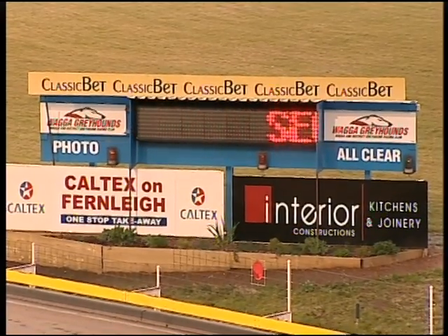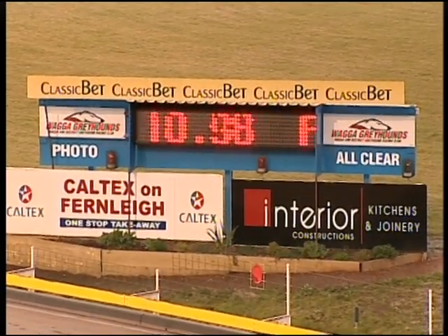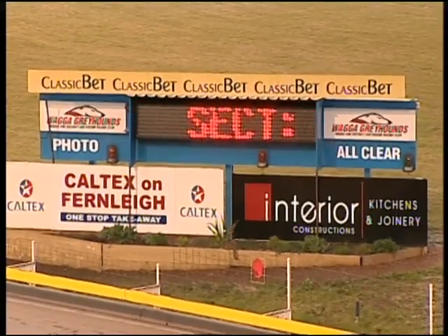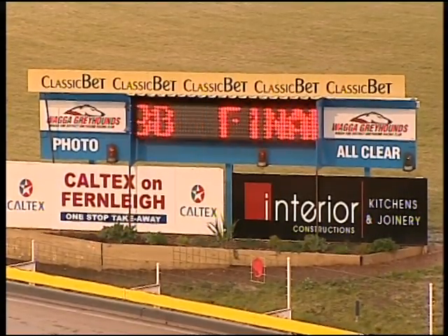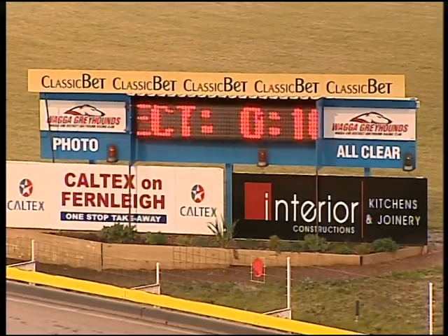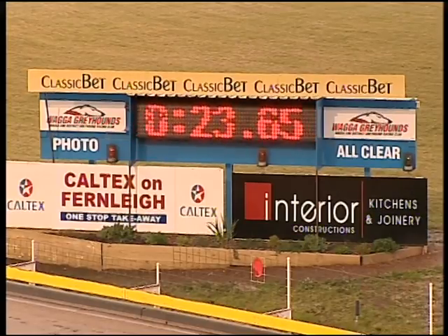They're the only two trials tonight. 24.65.